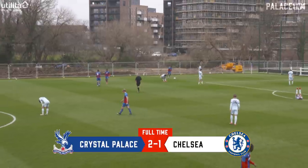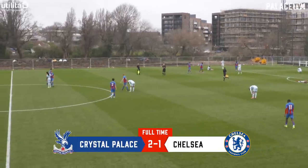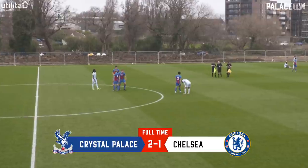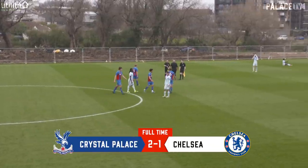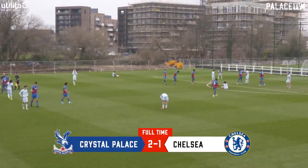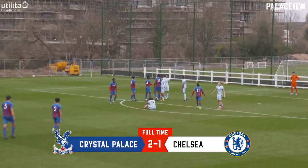The referee blows for full time. Palace win late on and they complete a league double over Chelsea in the Under-18s Premier League South. They go three points clear of Fulham at the top of the league — a huge confidence boost as we enter the business end of the season. Chelsea hit the crossbar, they hit the post, but David Omelabu scored twice — the second from the penalty spot with just five minutes to go. It ends Crystal Palace two, Chelsea one.